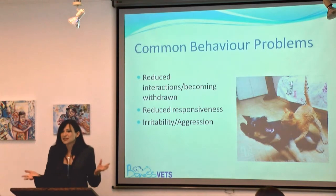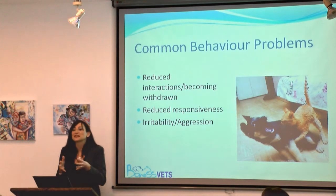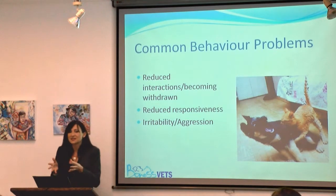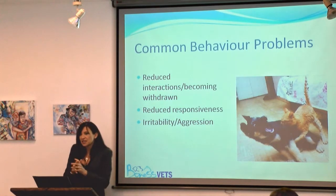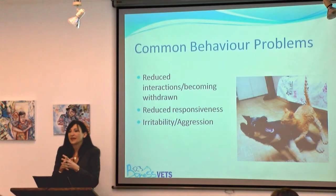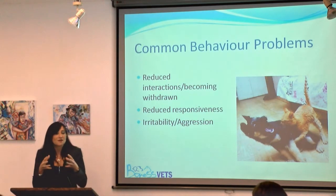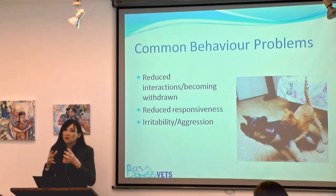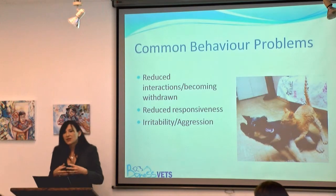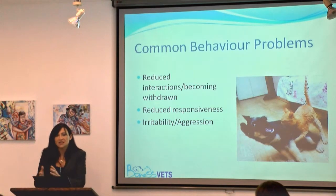Obviously in our domestic situation we care for our cats, but cats still have the instincts of their wild ancestors, so their instinct is still to hide away. Aggression is actually the last resort of a cat, because that means they are overtly open to injury. That's why in cats we tend to see behaviours of anxiety in a multi-cat household much more so than we see in dogs.